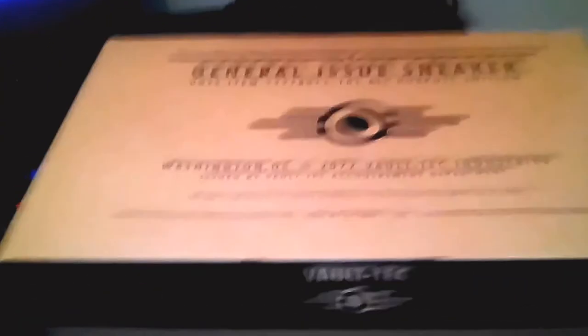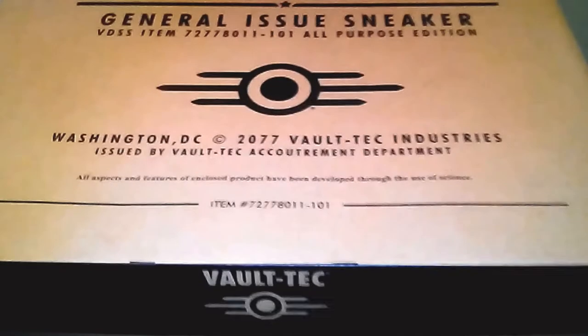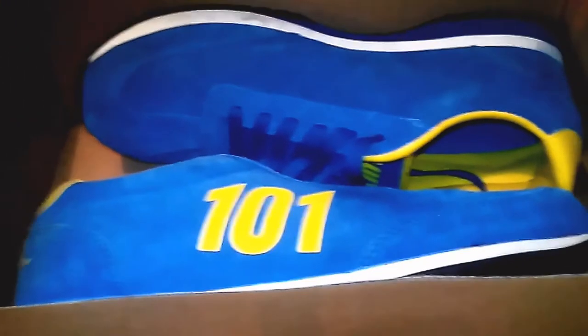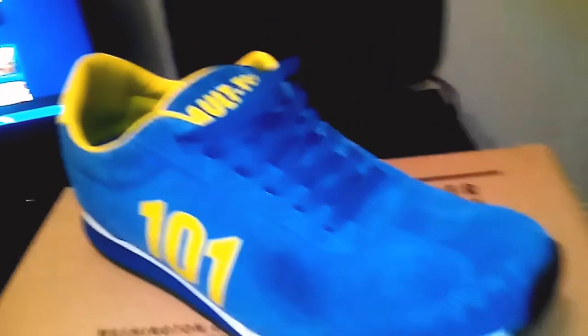While I'm here I thought I'd show you another thing as well. I've got these bad boys — they're not A1 mint anymore because I've worn them, but check these out. Genuine issue sneaker. All you Fallout geeks, man, you're going to love it. We've got some genuine Vault-Tec kicks there, man.